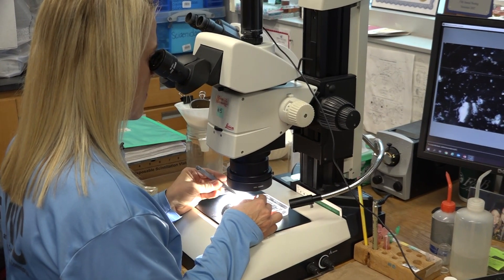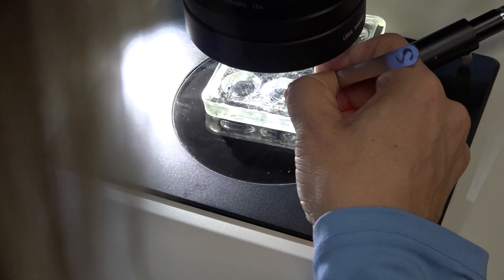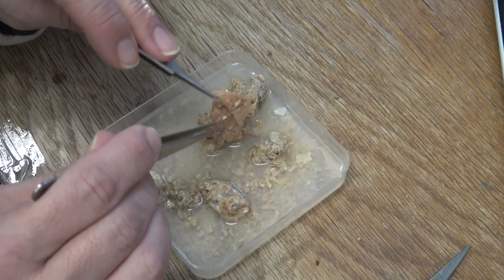Now I'll introduce you to one of our analysts, Julianne Knight. She's been here for 15 years studying the diets of fish in the state of Florida and is a very skilled researcher. She'll show you an example of how we work up stomachs and what we see when we look at them.